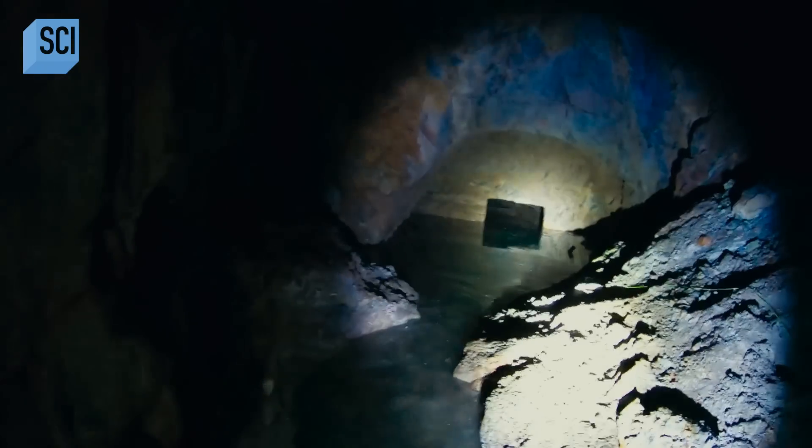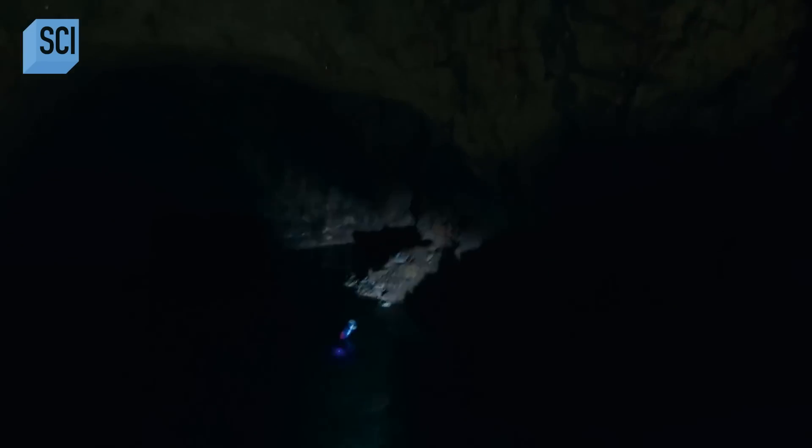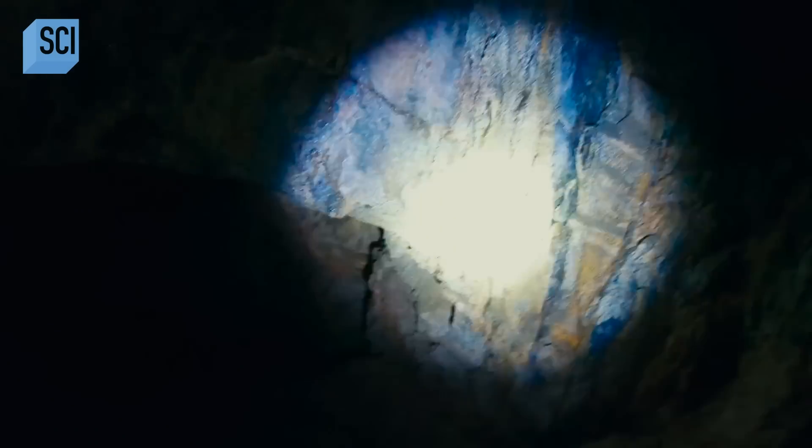And then you see that tiny black entrance to the third chamber in front of you. Looking into the third chamber, we're looking into the unknown — we know nothing about it. We stood there and considered the possibilities of what might be on the other side of the wall.